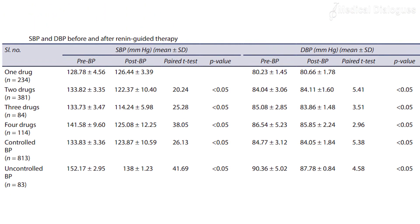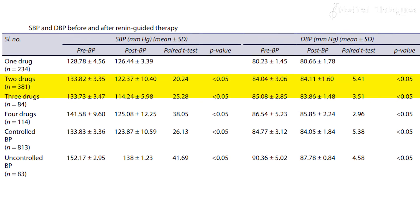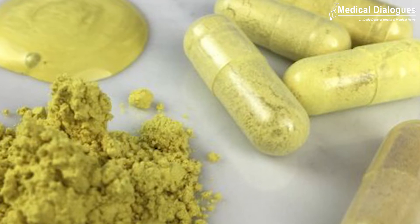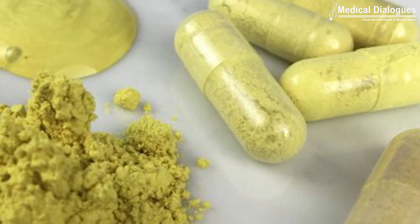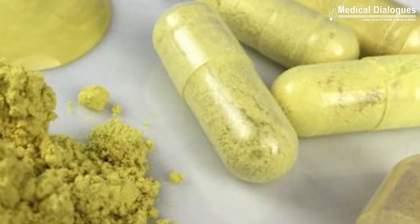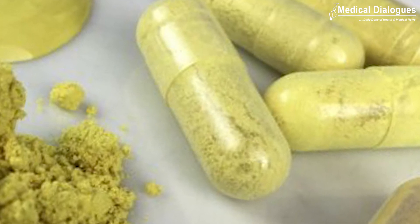The number of antihypertensive drugs used per patient also reduced, with a reduction in patients requiring two, three, or four drugs. The researchers concluded that renin-guided therapy is definitely useful for improving blood pressure control in both controlled and uncontrolled hypertensive patients, and also in reducing the number of antihypertensive drugs required.